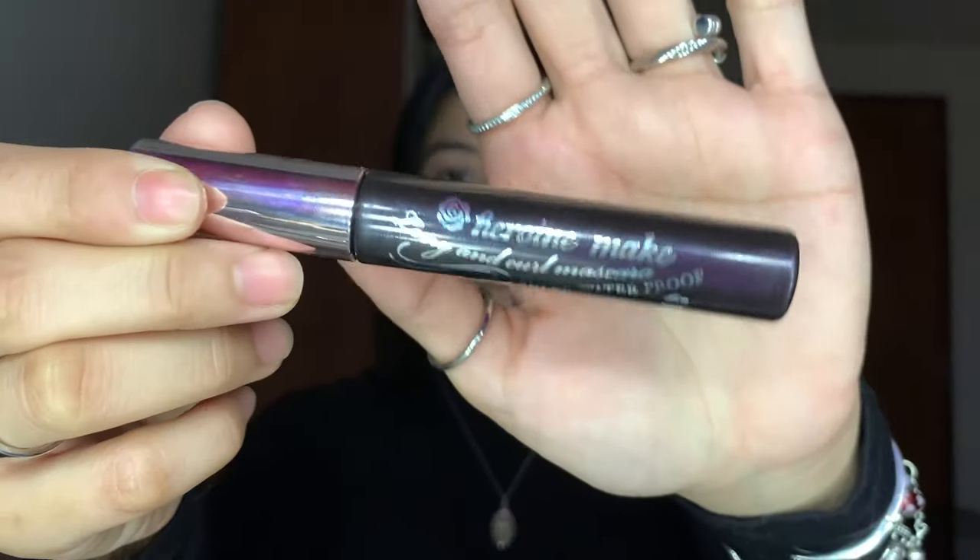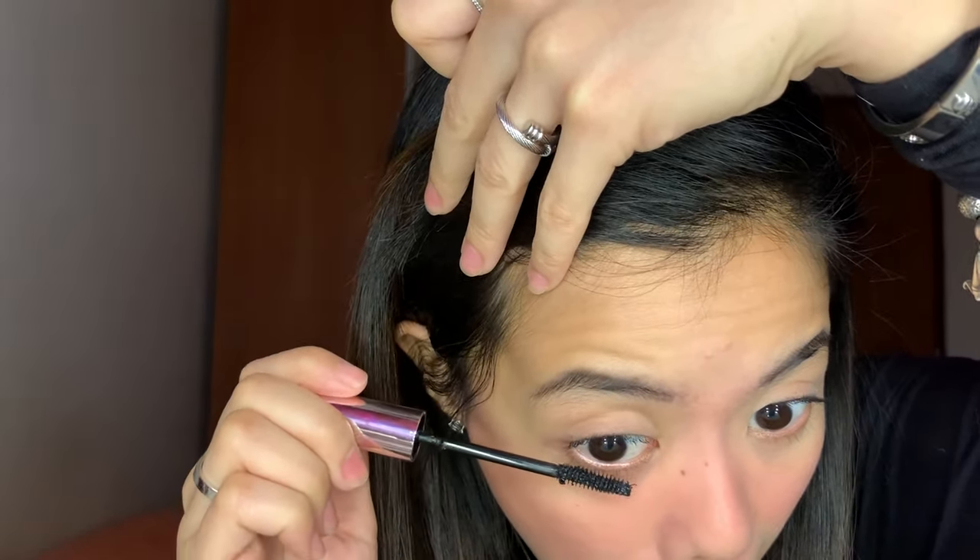Next is mascara. I use the Heroin Make because it keeps my lashes clean — not clumpy. See the difference? This eye has Heroin Make and this one doesn't. It still looks natural if you only put on one layer.